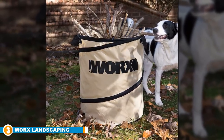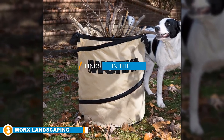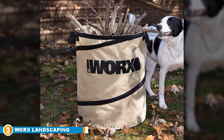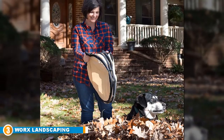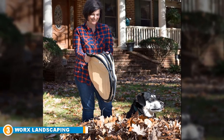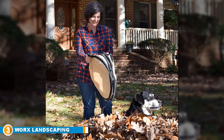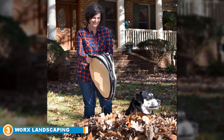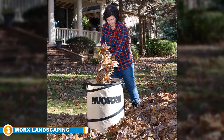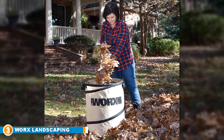At number three we have the Worx Landscaping Collapsible Leaf Bag. Whether you are looking for a garden waste bag or a yard bag, you need something large enough to work at a stretch and durable enough to last years. Those are two qualities where the Worx Landscaping Collapsible Yard Waste Bag excels. Despite weighing just two pounds, it can handle up to 26 gallons of waste, thanks to its lightweight but durable canvas material.